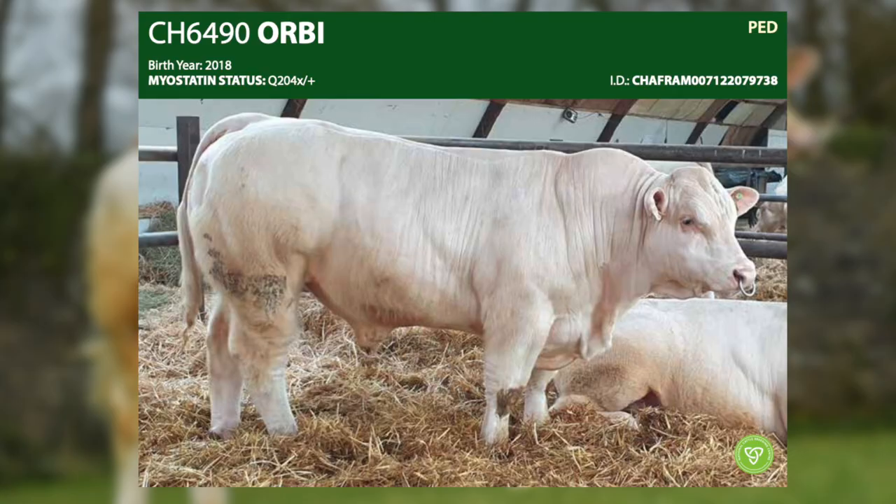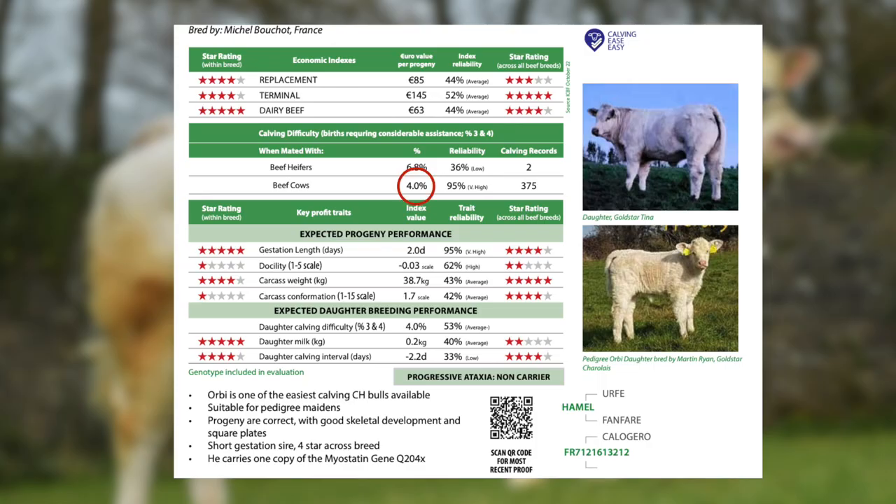Another exceptional easy calving sire is Orbi. Orbi is only 4% calving difficulty on beef cows and he's producing progeny with a little bit more shape than Laphan.